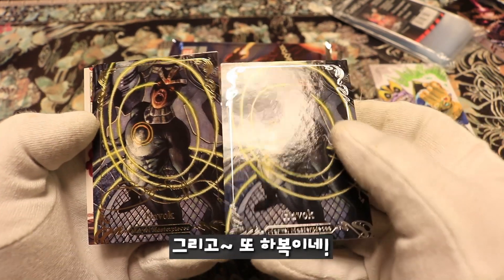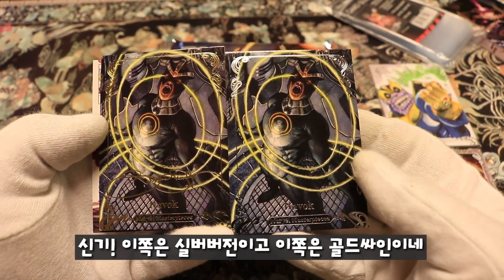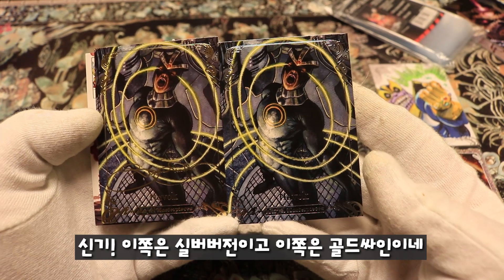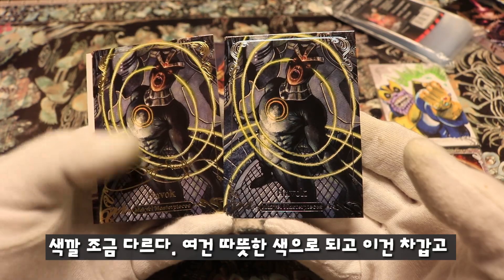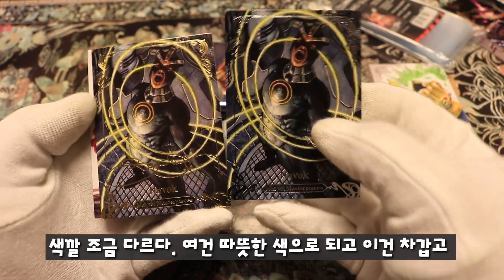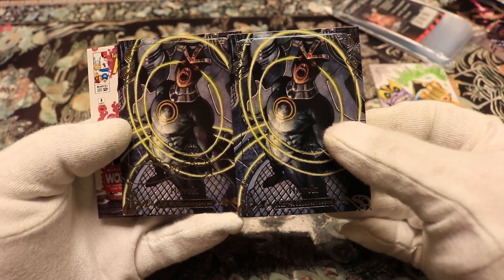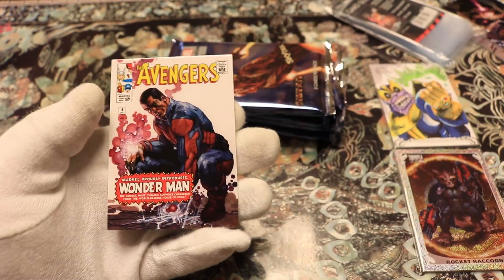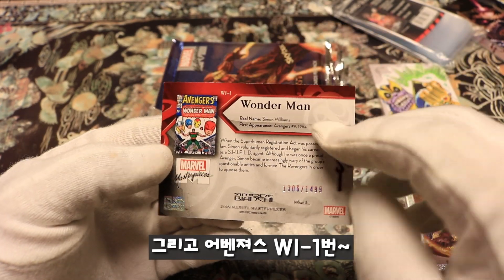Havoc — that is cool! And another Havoc — that's crazy! So this is the silver one and this is the gold signed one — the gold holofoil. The color is slightly different: one is a warmer color and this one is a colder color. That is cool. And then the Avengers What-If number one.